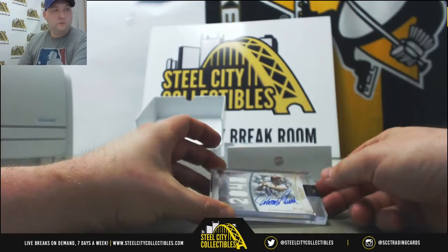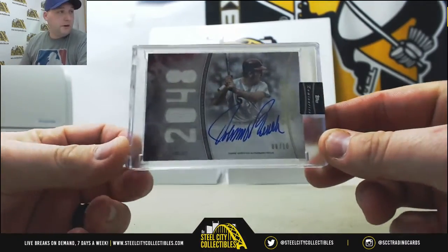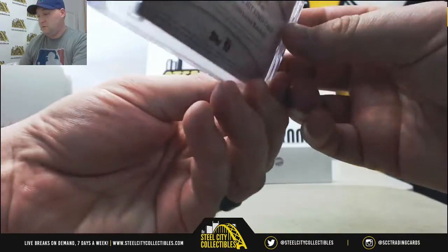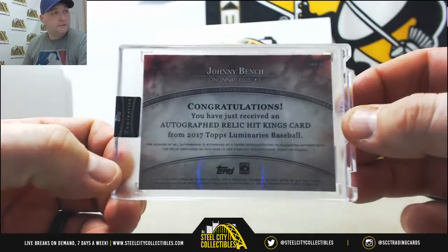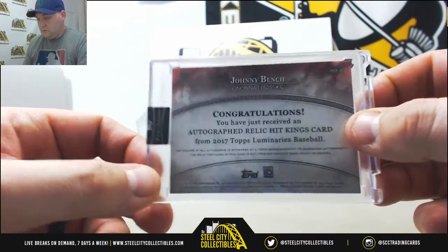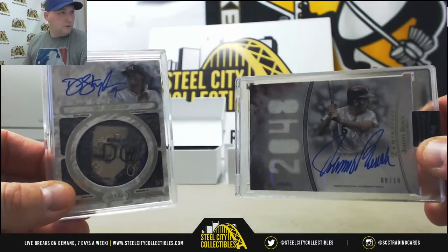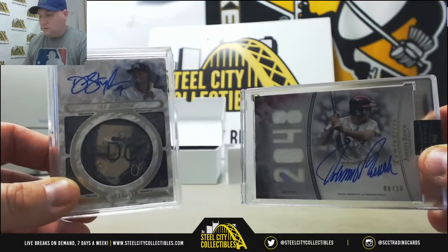This is a pretty good one too — Johnny Bench. Luminaries on-card autograph relic, number eight of ten. Very nice card. Autographed relic, Hit Kings — Johnny Bench. Definitely not a bad two boxes for you there Peter. Hall of Fame autograph out of ten, and a bat knob one-of-one Dee Gordon.